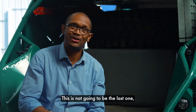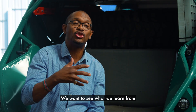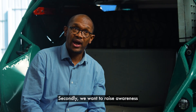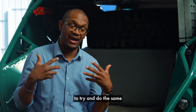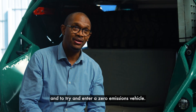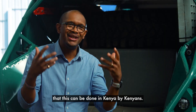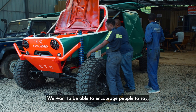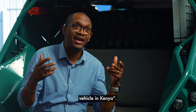This is not going to be the last one. It's the first one, but we want to continue to improve the vehicle and see what we learn from that process. We also want to raise awareness and inspire people to try and do the same — to enter a zero emissions vehicle — and to inspire young Kenyan engineers that this can be done in Kenya by Kenyans. You can manufacture a zero emissions vehicle in Kenya.